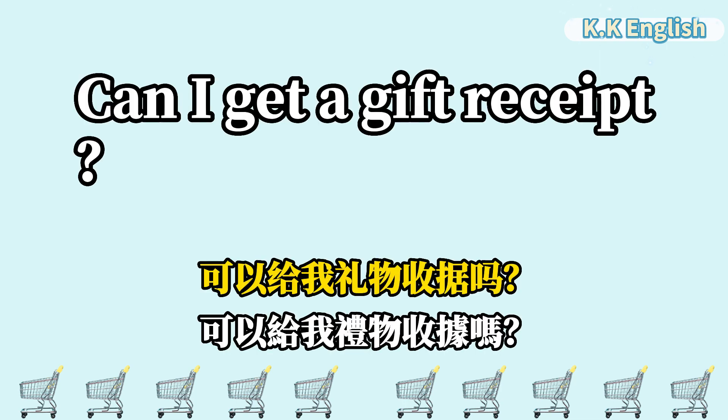Can I get a gift receipt? 可以给我礼物收据吗? Can I get a gift receipt?